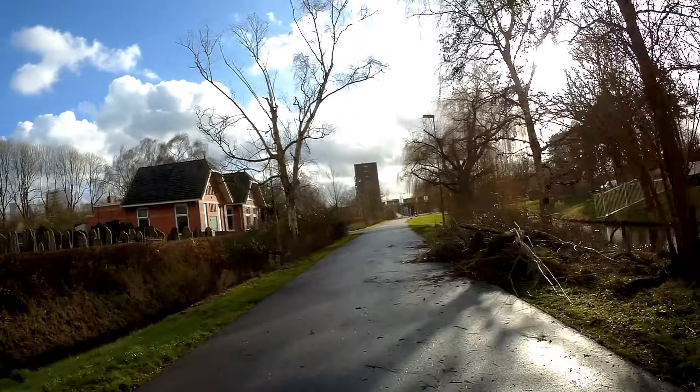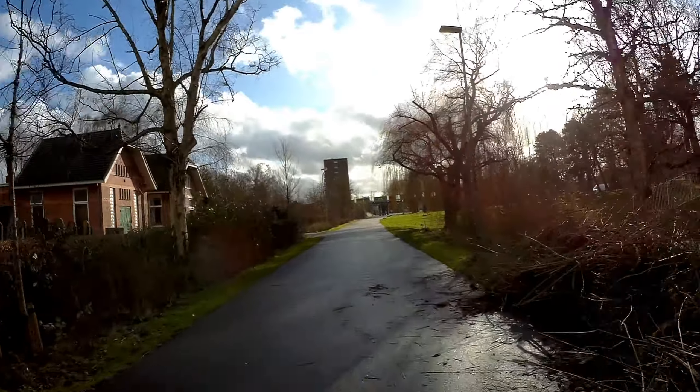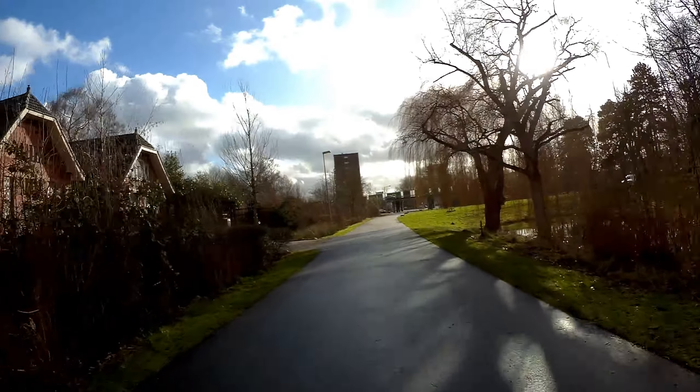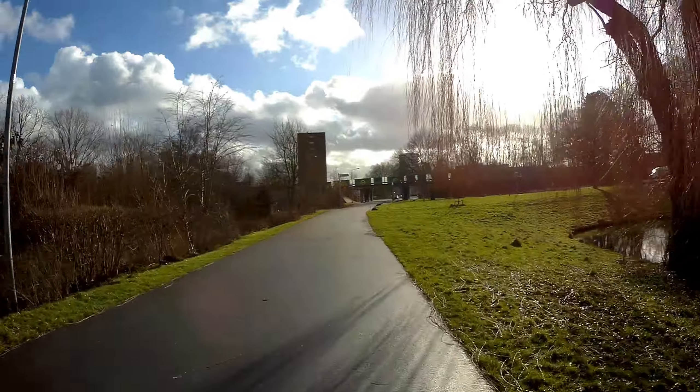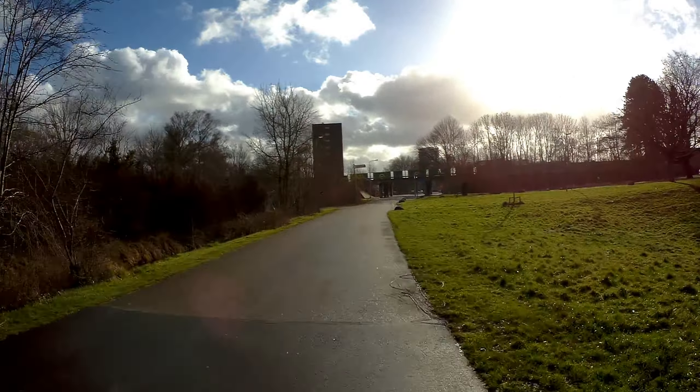Some trees and some branches were cut down here, but back there was a whole tree cut down. You can see the thick pieces of wood — parts of the tree.